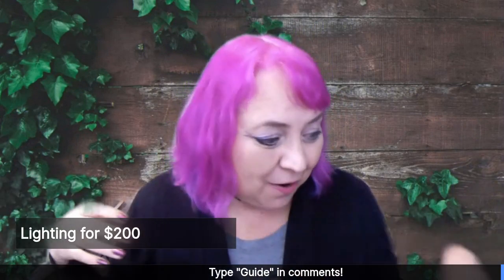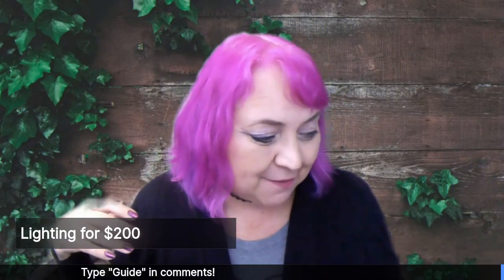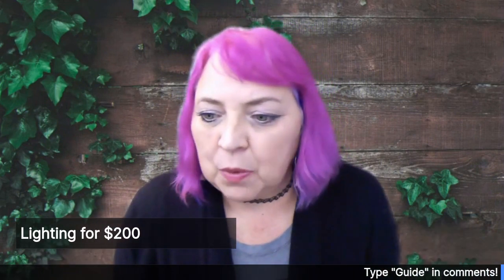If they are outdated, then that's the very first thing that you want to do — start changing your lights.